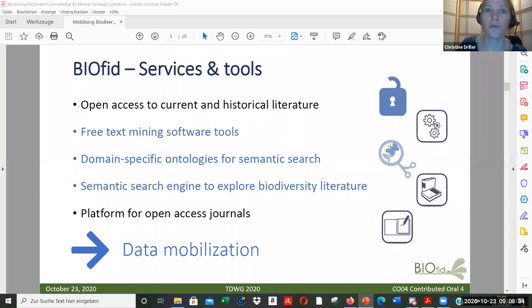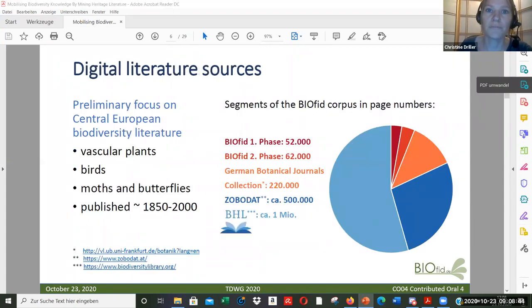Today I want to tell you something about the data mobilization. Here you can see the scope of our text corpus. We are focusing at the moment on Central European biodiversity literature covering vascular plants and butterflies. The literature was published between 1850 and 2000. This corpus is being digitized in the course of our project, and we will also expand it with data and literature from Zobodat and the BHL.